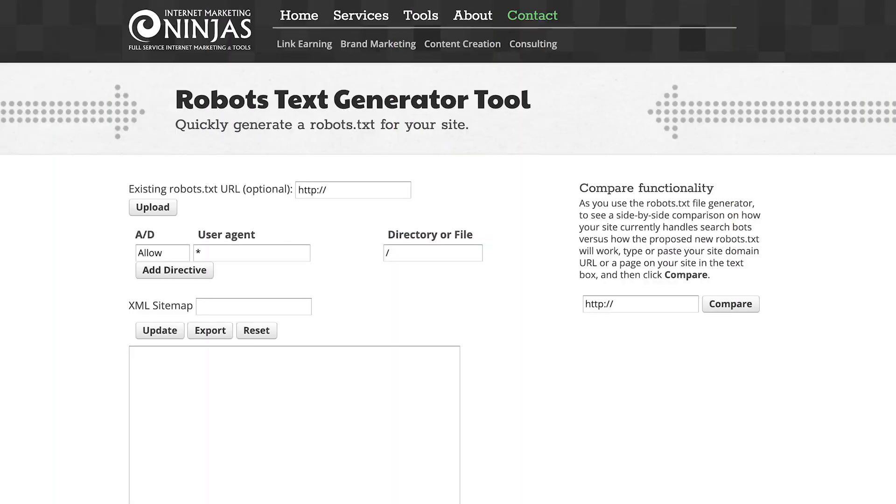Internet Marketing Ninjas has a very simple robots.txt generator tool that you should check out. You can just plug in any of the pages you want excluded, and they'll create something for you. You just upload it and you're off to the races.